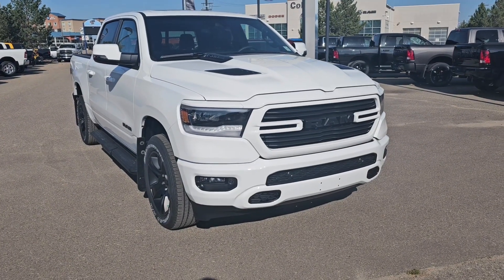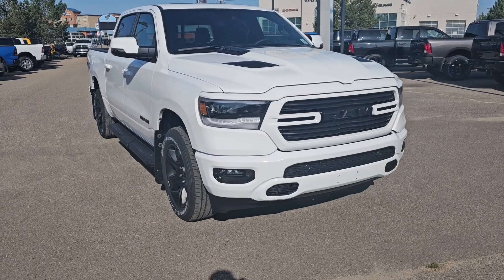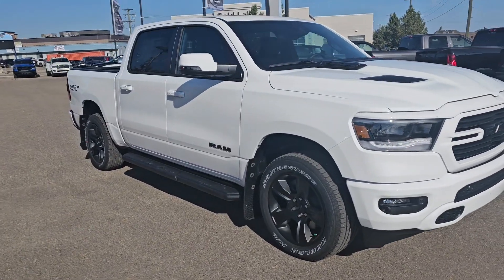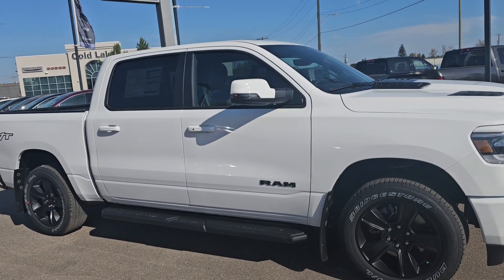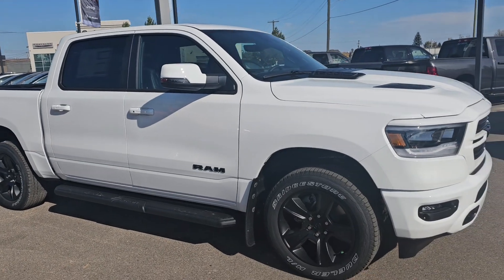Hi guys, Trish from Cold Lake Chrysler here to show you this 2024 Ram 1500 Sport in Bright White. It's a 5.7 liter V8 Hemi MDS VVT e-torque engine paired with an 8-speed automatic 8HP75 transmission. It's got remote start, locking tailgate, and an engine block heater.